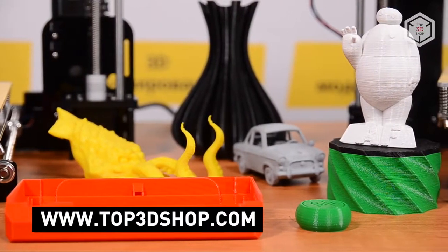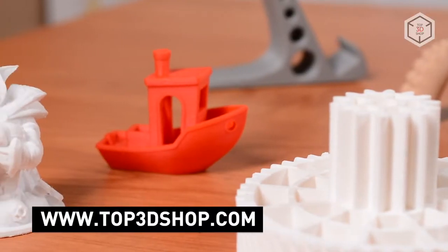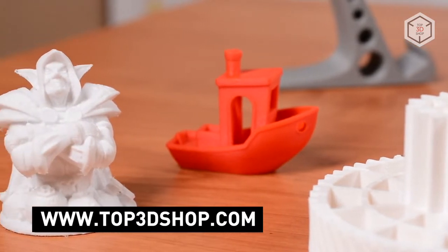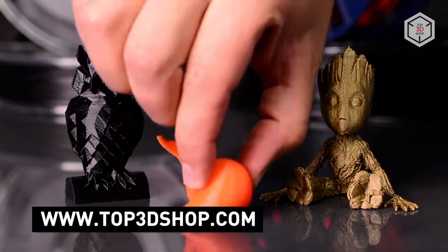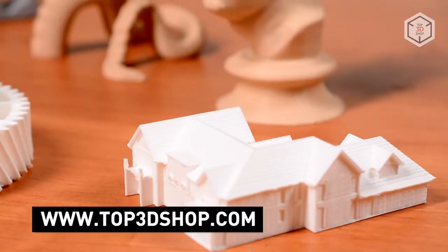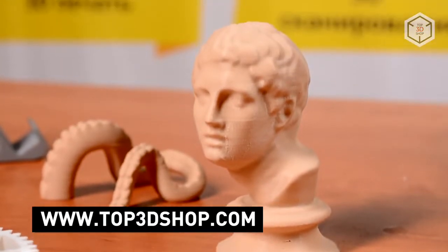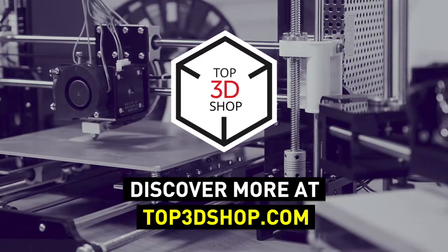Want to find out more about low-cost 3D printers for home use or even buy one right now? Just head straight to top3dshop.com. Have more questions? Please leave a comment, call us, or visit our website — our contact information is in the description below this video. We will help you choose a 3D printer that's best for you. If you enjoyed this video, subscribe to our channel and hit the like button. See you soon!